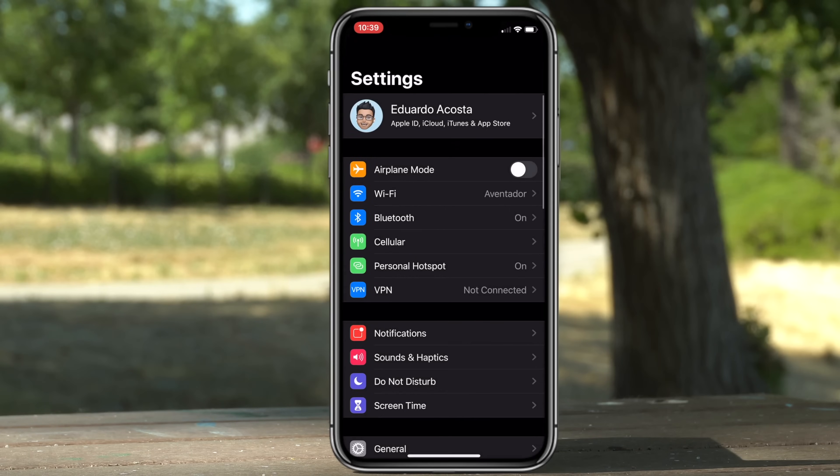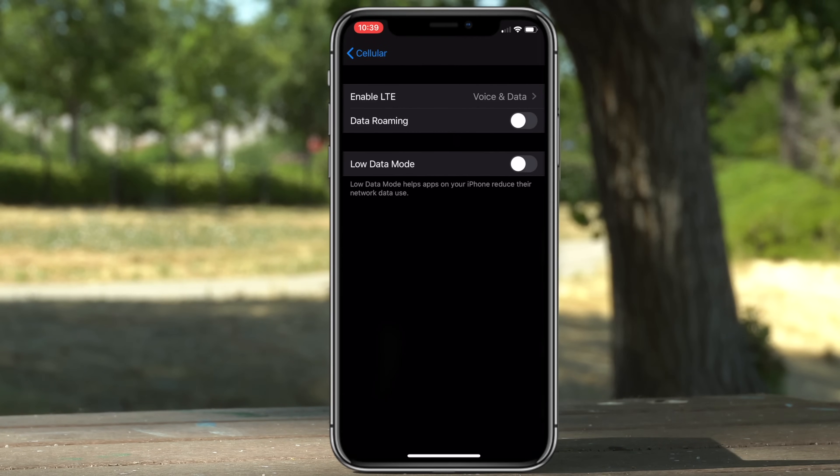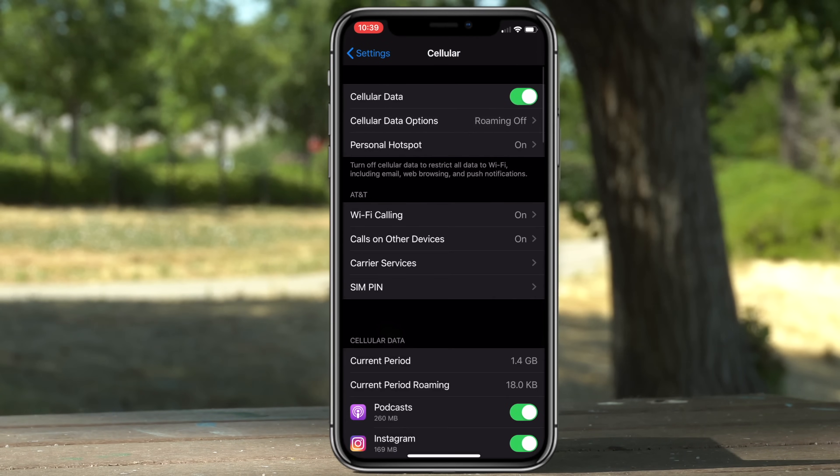Inside Settings there are quite a few innovations. If you go into Cellular and tap on Cellular Data Options, there is now a new Low Data Mode. The description is there but it's pretty self-explanatory.